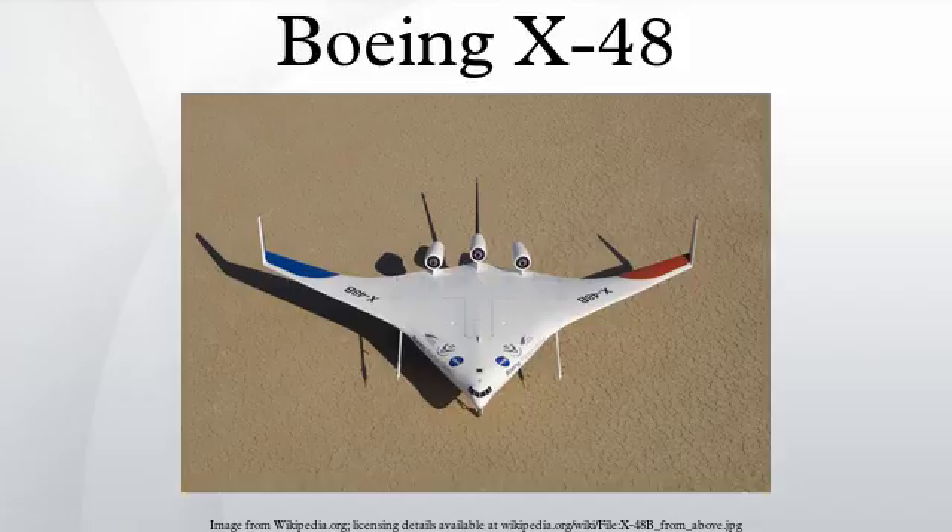Following flight testing of the X-48C in April 2013, Boeing and NASA announced plans to develop a larger blended-wing body demonstrator capable of transonic flight.